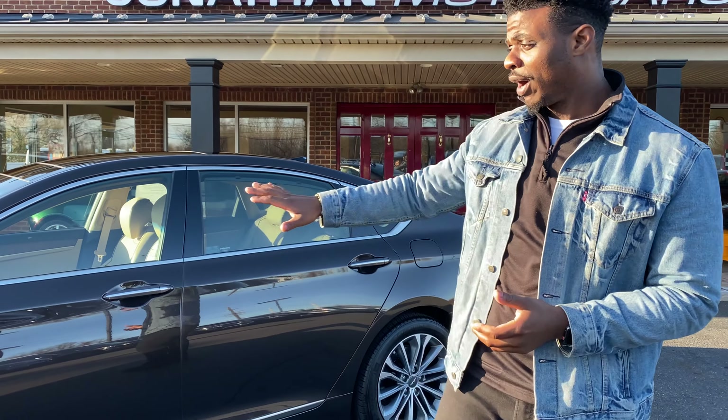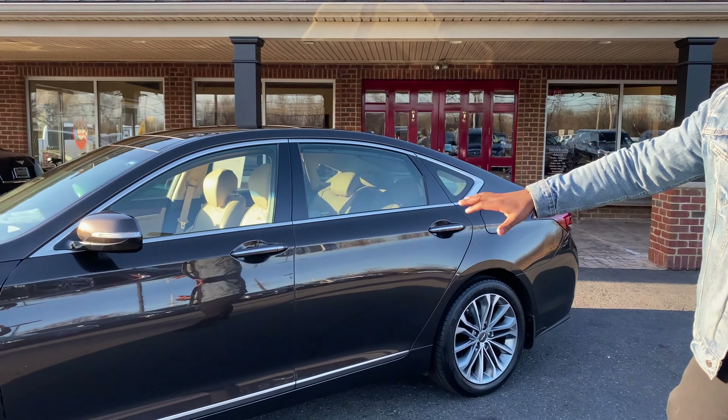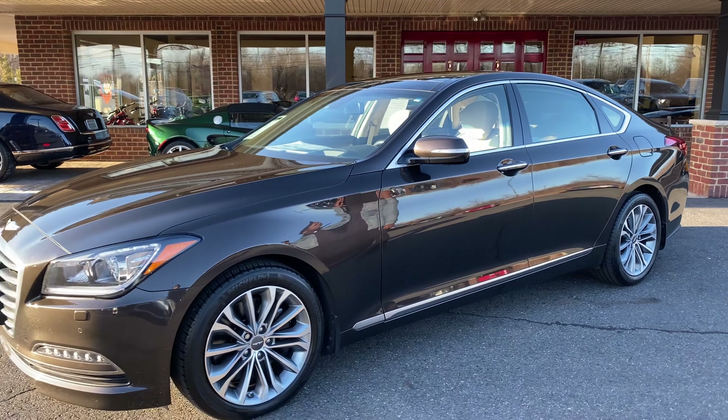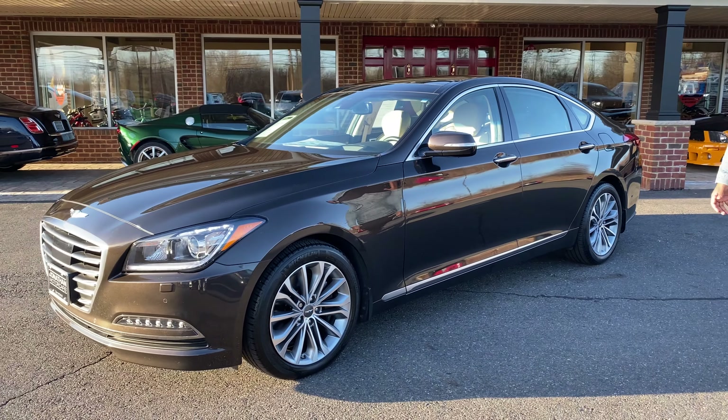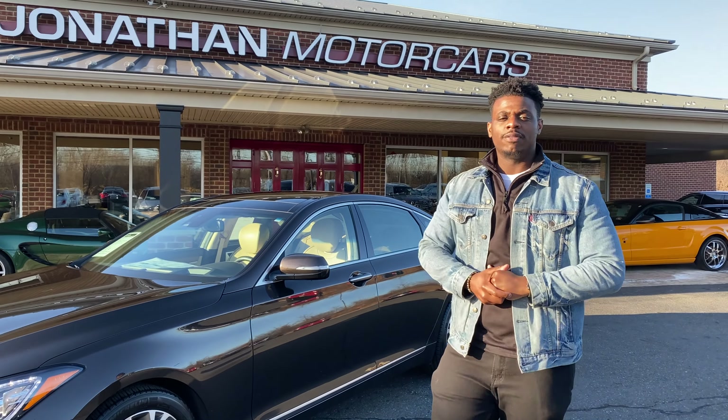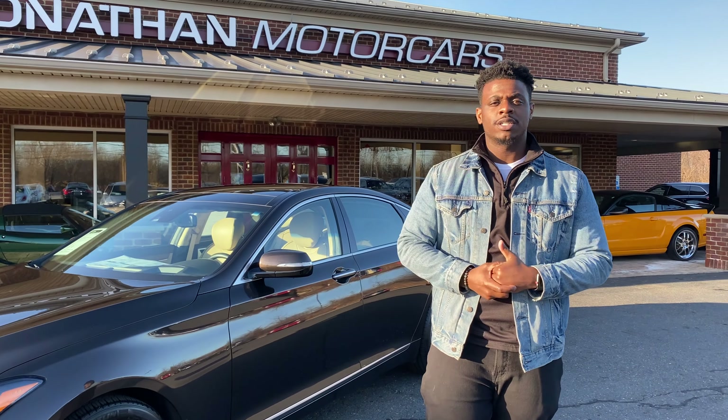It's in the beautiful Manhattan Brown, which you do not see too often — it's a very pretty color, as you can see it in the sunlight. But like I said, don't take my word for it; you see the video, but it definitely looks even better in person. It's a very clean car, fully serviced.